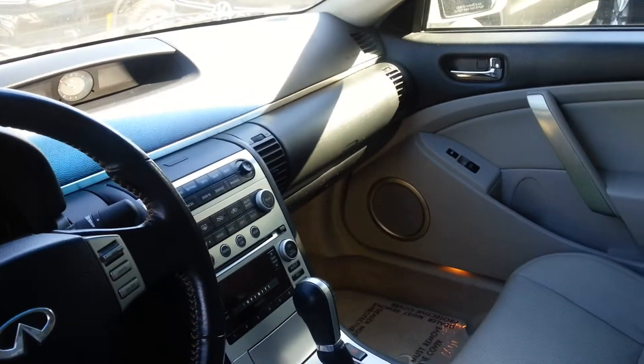This Infiniti G35 is a 2005. Visit us at turnervw.ca for more details. This is Jason, thanks for coming in.